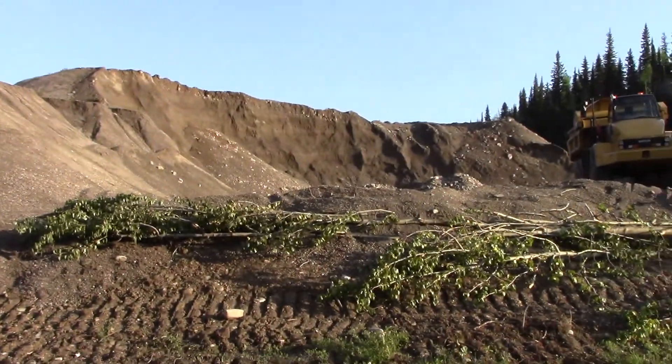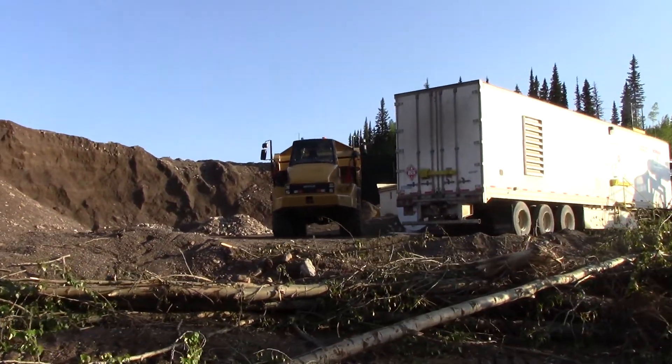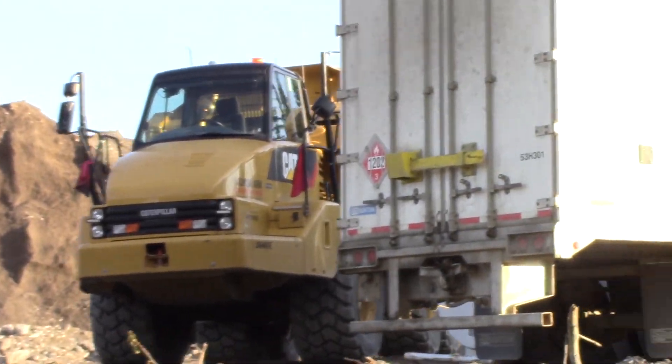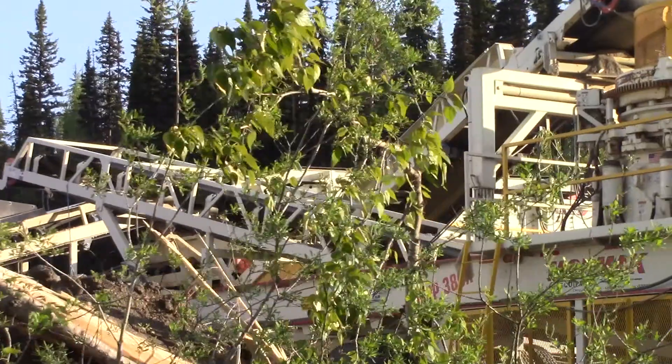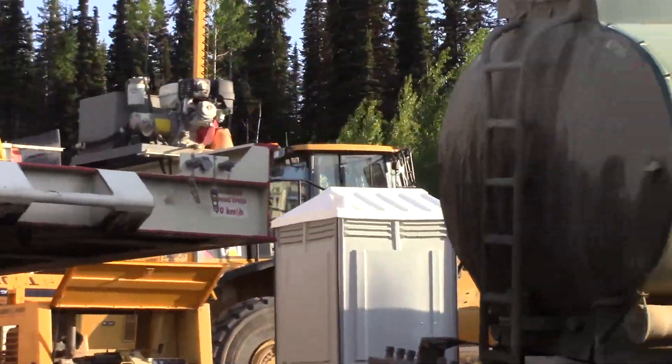It's a hummingbird — look at this setup here. Excavators, fuel truck, water trucks.